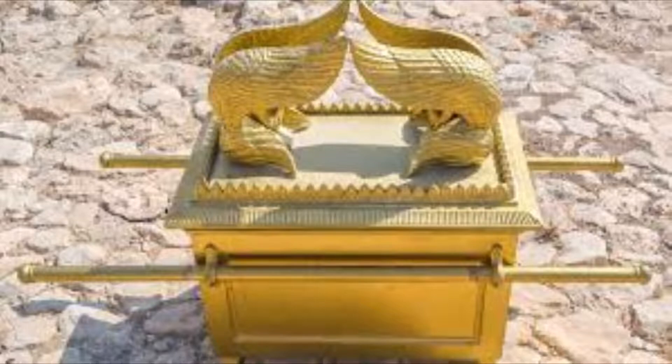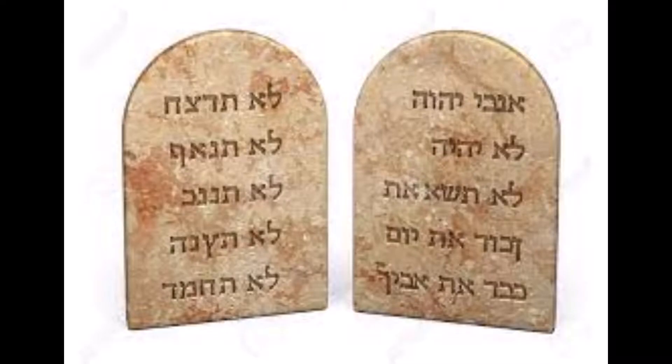Firstly, the stone tablets of the covenant. When the tabernacle was set up and ready for use, the stone tablets of the covenant which contained the Ten Commandments were put in the chest before the separation of the holy place and the most holy place. It is the stone tablets of the covenant that qualified the Ark to be called the Ark of the Covenant.